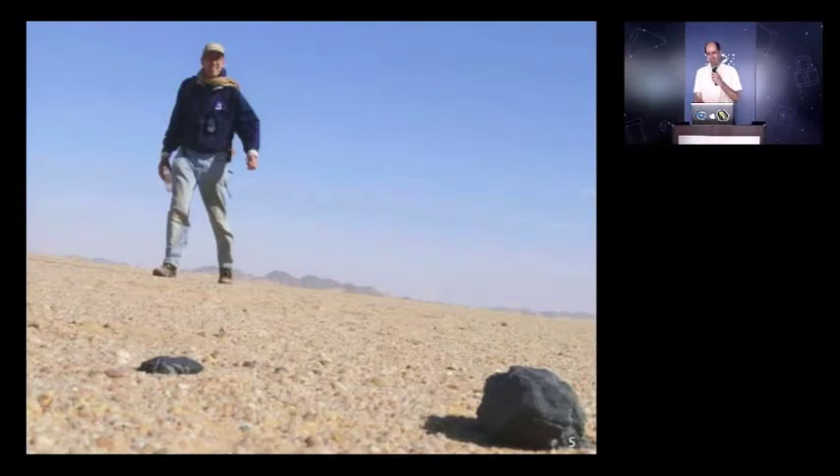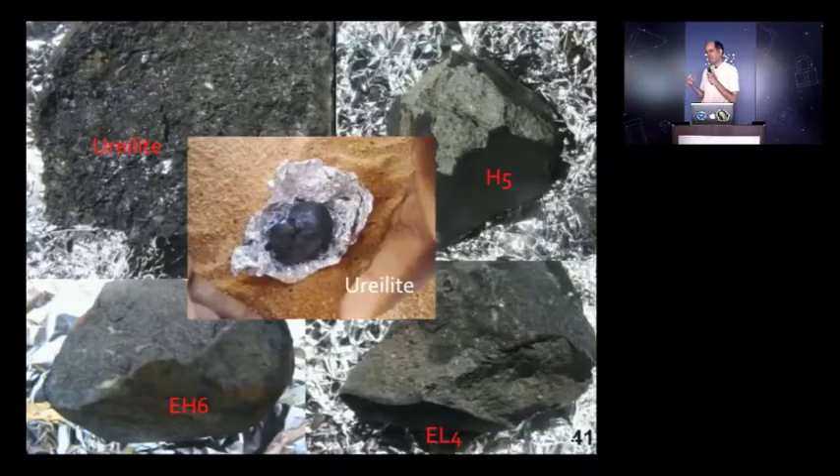What struck me from the very beginning was that the meteoroids the students were finding were all different. We had all the students lined up in a row, combing the desert along the calculated path. Every time a rock was presented to me, it looked different — and that was stunning. Because normally with meteorite falls, pieces look alike. There is a type specimen. There was no type specimen for TC3. There are at least 10 different meteorite types that this little asteroid contained.